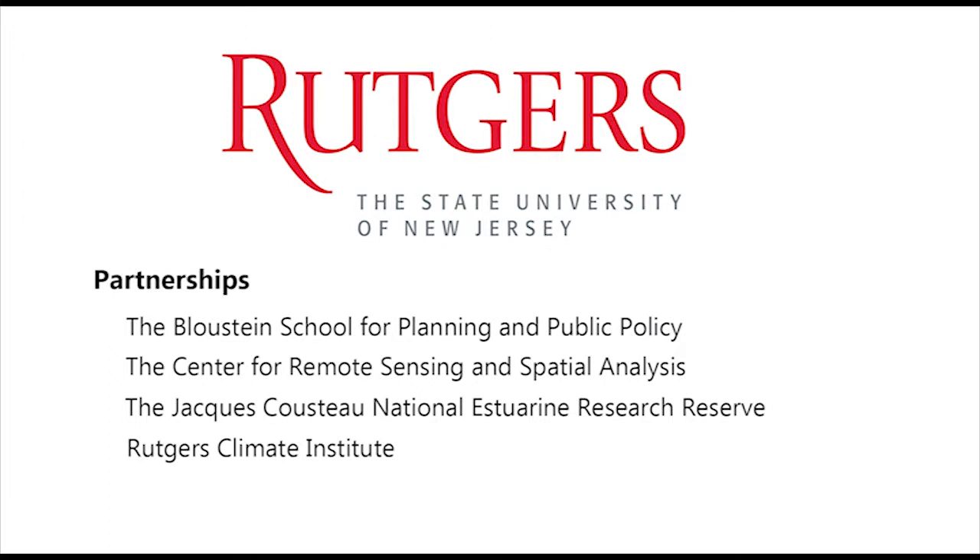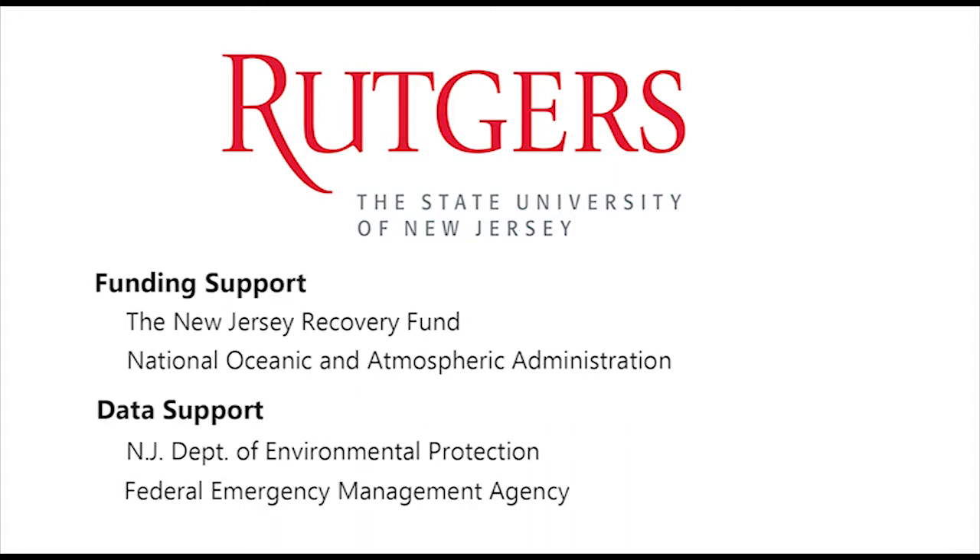NJADAPT and these story maps were developed through partnerships within Rutgers University. Funding support for this effort has been provided by the New Jersey Recovery Fund and the National Oceanic and Atmospheric Administration. Data support has been provided by the New Jersey Department of Environmental Protection and the Federal Emergency Management Agency.